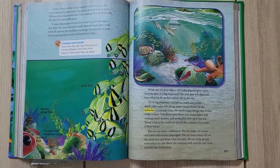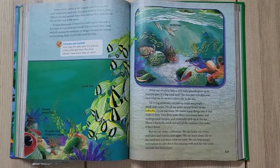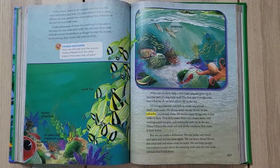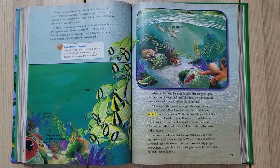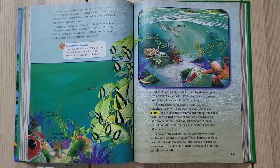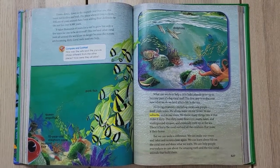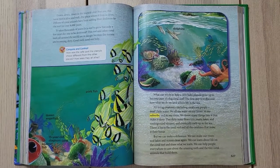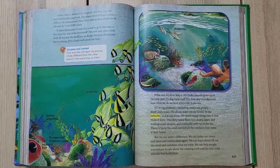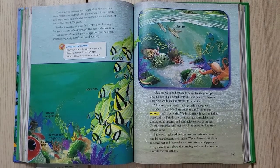The reef and other coral reefs all around the world are in danger because the oceans are becoming dirty. Coral reefs need our help. What can we do to help the little baby planula grow up to become a big part of the coral reef? The first step is to discover how what we do on land affects life in the sea. All living creatures — including corals and people — need clean water. We all use water on our farms and in our cities, and we throw many things into it that make it dirty.